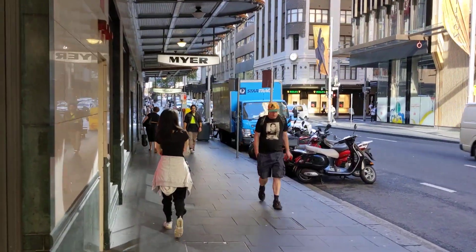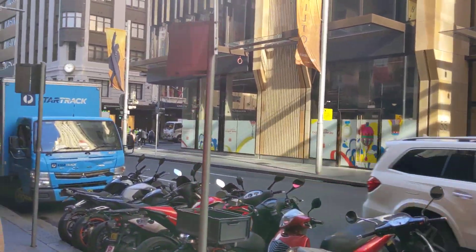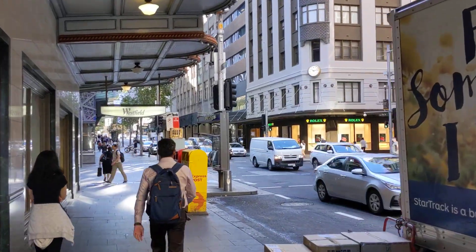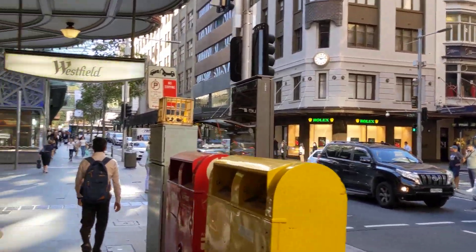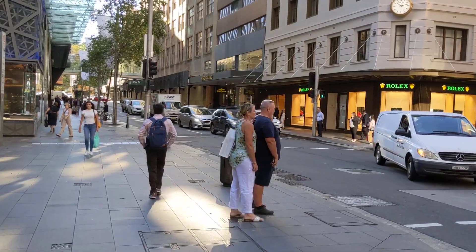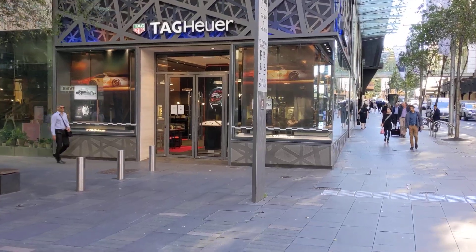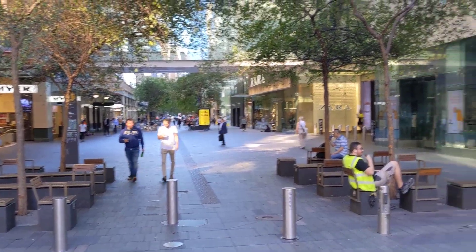That's the mall in the Sydney CBD. I got to tell you, it was rainy yesterday, but now we've got the beautiful sun. It's just nice to get a bit of sunshine — it's been raining in Sydney. That's the Rolex boutique. Right next door is Breitling — they don't seem to have many customers. And right next door is Tag Heuer. This is the Pitt Street Mall.